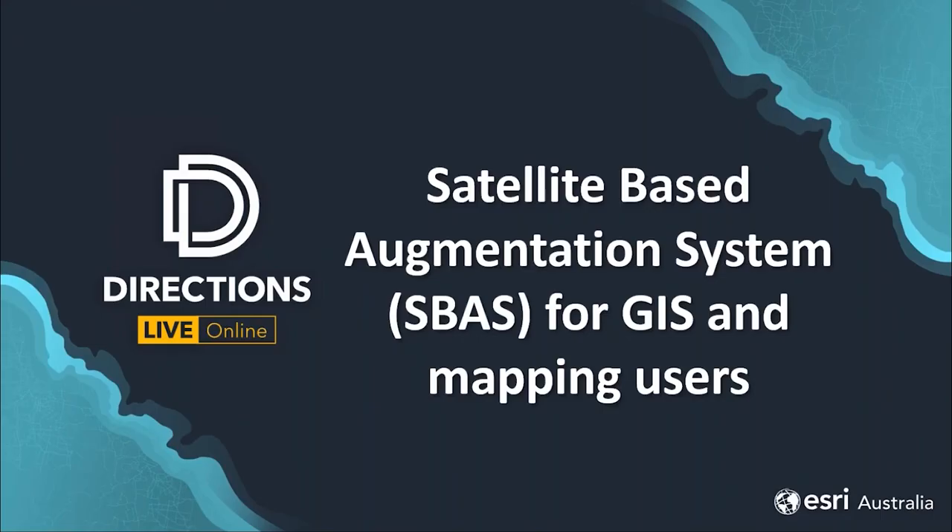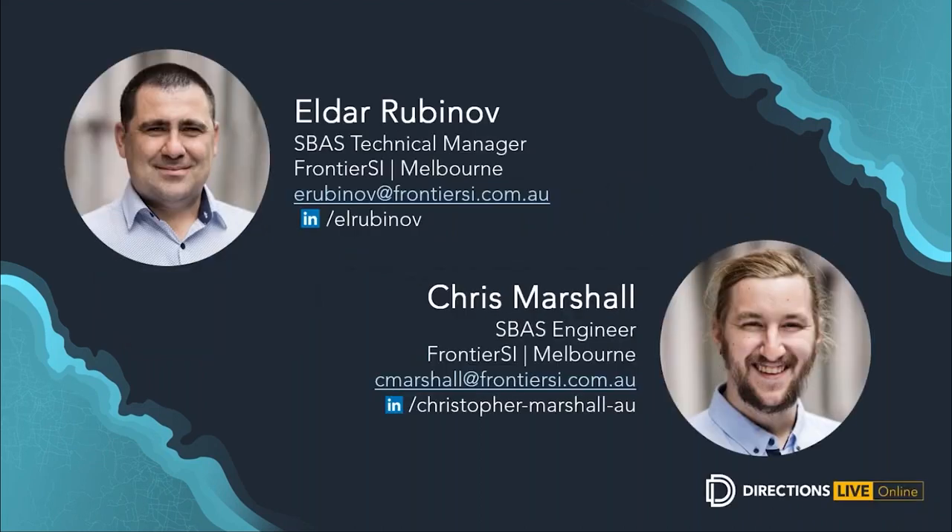Today's topic is how the accuracy of GPS devices can be improved from a current 5 to 10 meters down to 10 centimeters, using Australia and New Zealand's new regional satellite-based augmentation system, also known as SBAS. We have Eldar Rubinov and Chris Marshall from Frontier SI joining us today to demonstrate these benefits for users across multiple industries and to share the performance levels achieved during testing.